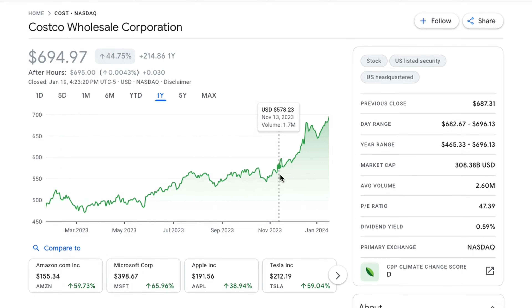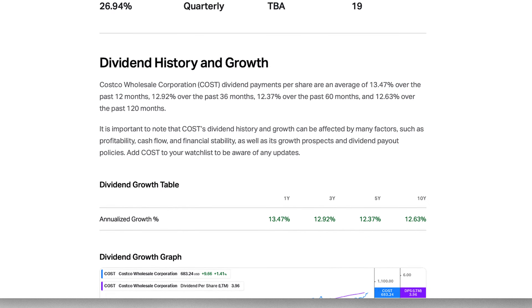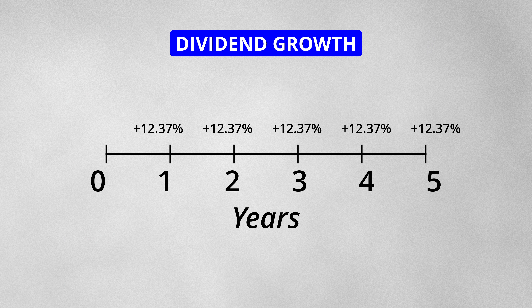It also means its stock price is given a sufficient boost. As a shareholder, you win either way. This stock has increased its dividends for 19 consecutive years. The 1-year and 5-year dividend growth rates are 13.47% and 12.37% respectively. If you had this stock in your portfolio 5 years ago, you would have seen the dividend payments increase by 12.37% each year.